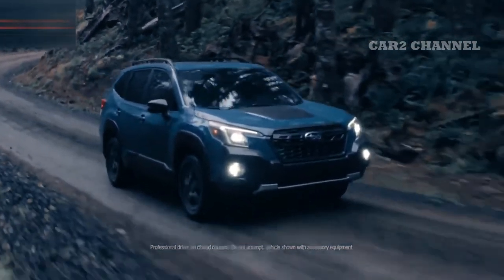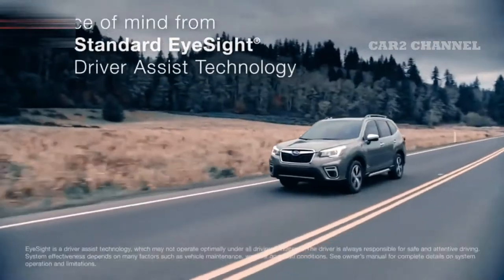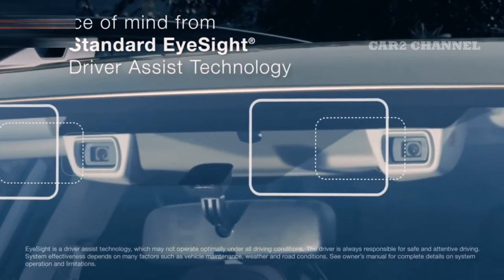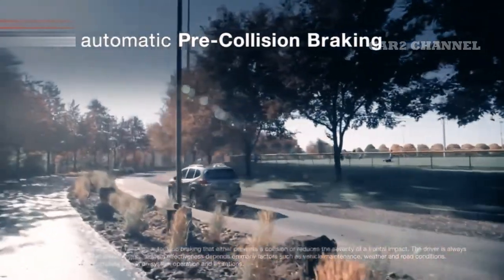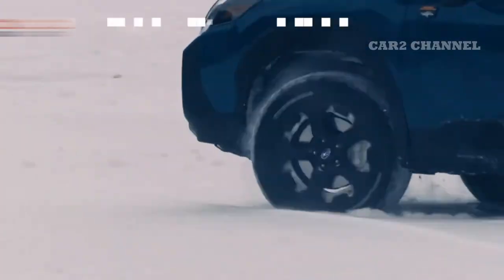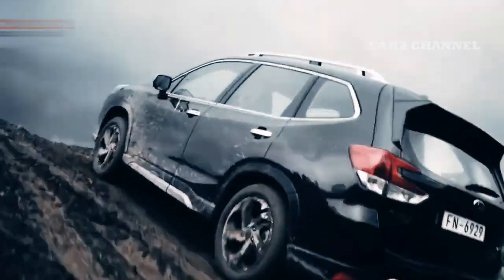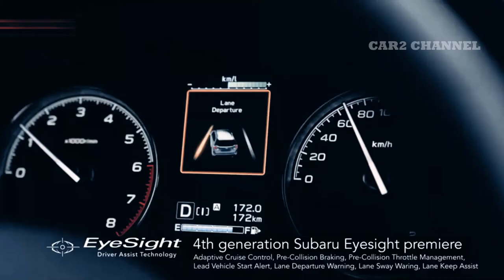All New Subaru Forester unit yang dijual di Indonesia ditenagai oleh mesin Subaru FB20, mesin boxer 4 silinder 2.0 liter naturally aspirated yang menghasilkan tenaga 154 HP pada 6000 rpm dan torsi hingga 196 Nm pada 4000 rpm. Mesin ini memiliki gearbox CVT Lineartronic 7 percepatan dan Active Torque Split AWD. Persneling juga dapat diubah secara manual dengan pemilih persneling di roda kemudi.